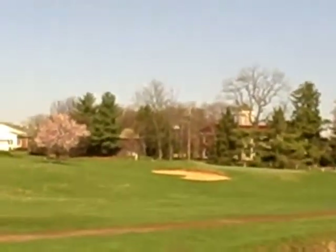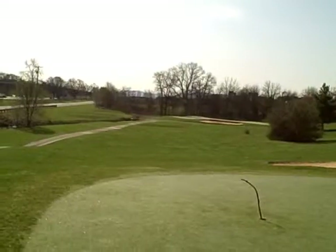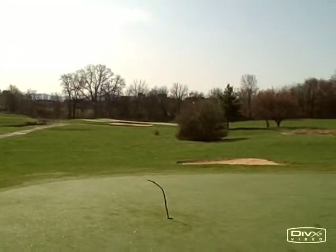My favorite memory of this hole is picking fruit from that nice blossoming plum tree up there — delicious stuff. Looking back from number three green down to the number two green in the distance.